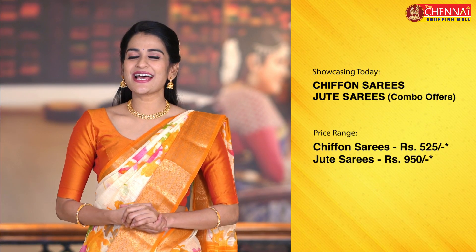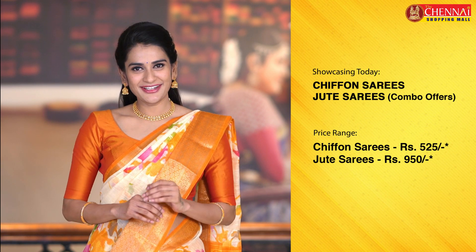Hello Andy, welcome to the Chennai Shopping Mall online store. Neen me Shrutika. Eros Neen me Shrutika — Chiffon and Jute Saris, just 525 Rs.